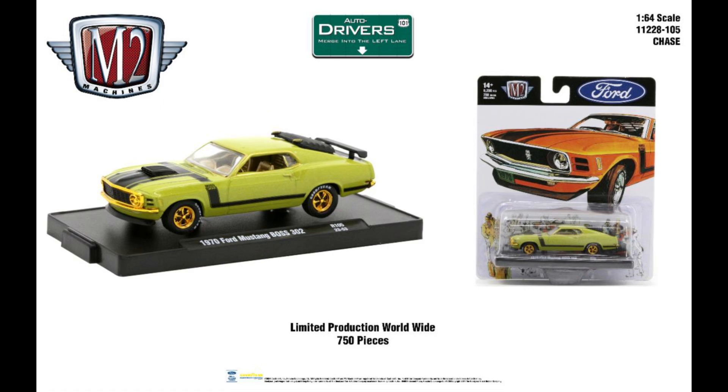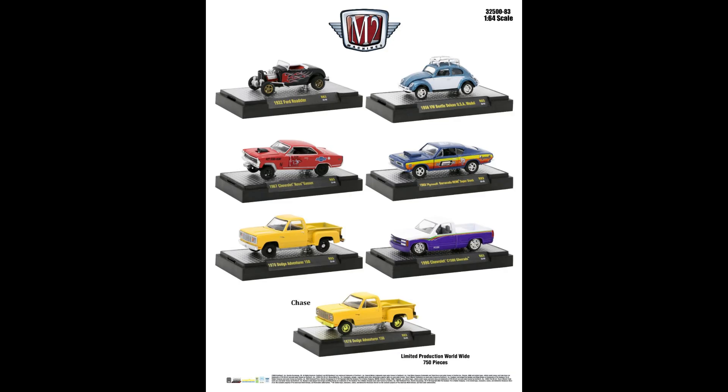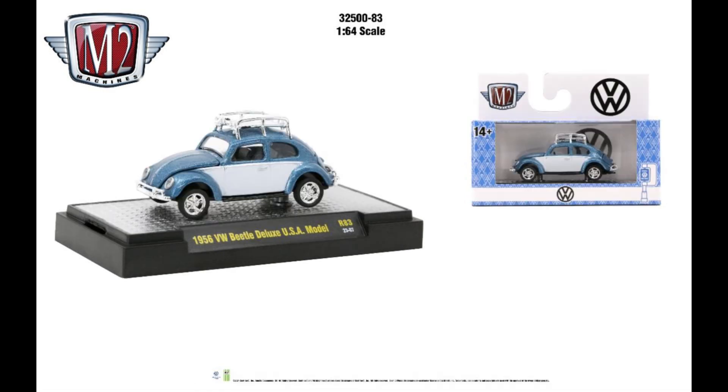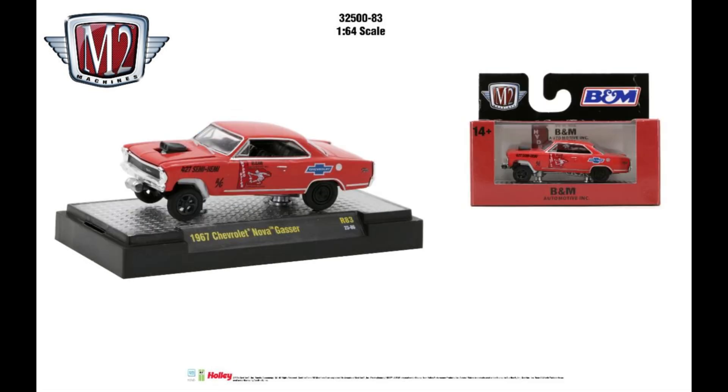Next we have Autothenics. The first car is the '32 Ford Roadster in classic flat black with red flames — a cool little rod for sure. Then the '56 VW Beetle Deluxe USA model — very cool little car, a little bug with the roof rack. Next, the '67 Chevy Nova Gasser. Can't go wrong with the gasser, right? It has the B&M logo on it.